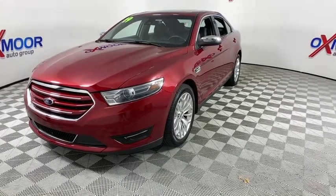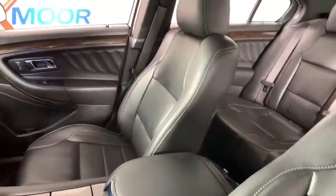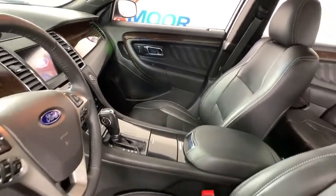Power steering, one owner, four wheel disc brakes, heated front seat, security system, trip computer, power windows, heated steering wheel, electronic stability control, compass.